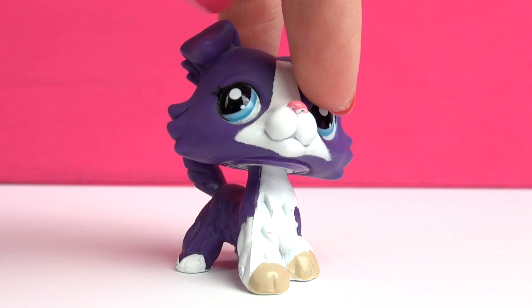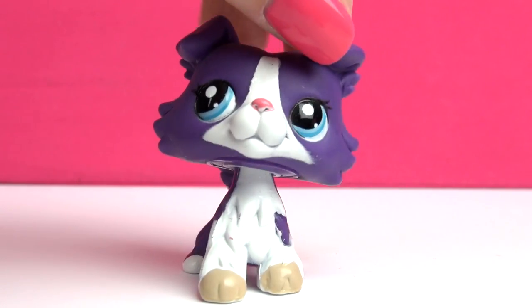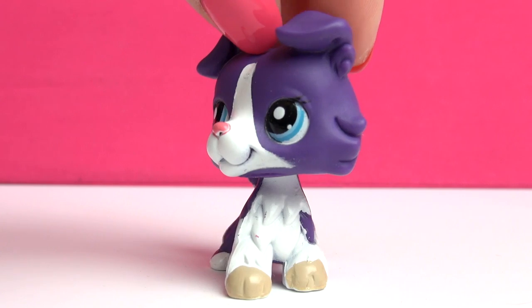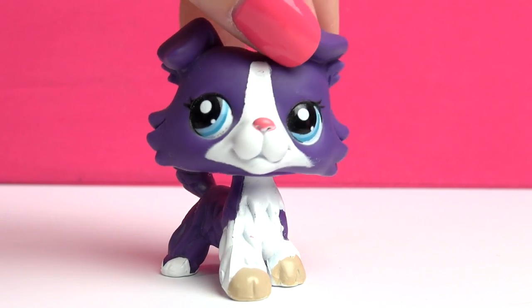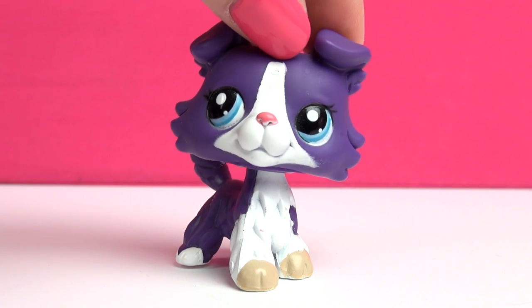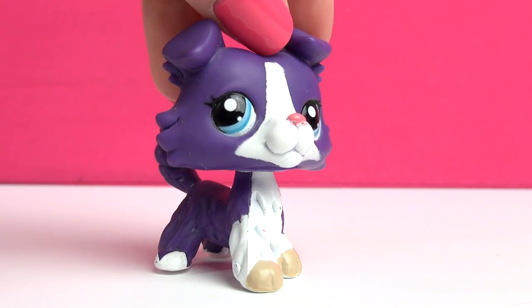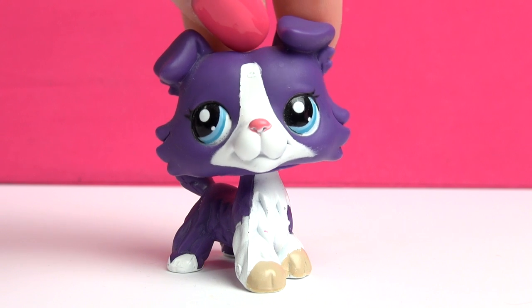Next up is this one, and this one is very awesome mainly because she's all purple — not a lot of pets are. She's got some white detailing, but mainly she's purple. That's actually why I used her as a crowd pet in my video 'Dr. Thompson's Booty,' where all the pets turn purple, so this one was kind of a perfect choice.